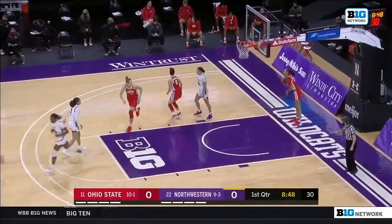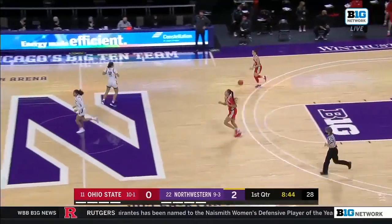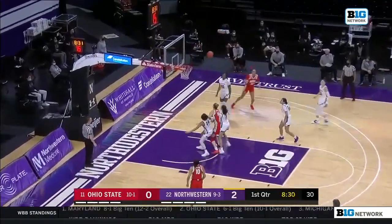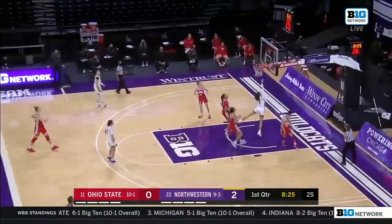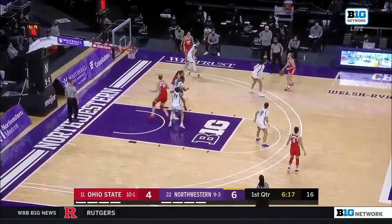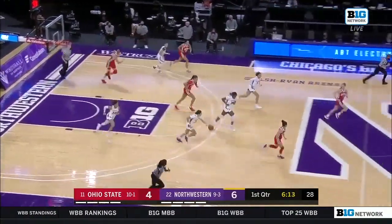First points of the game go, not surprisingly, to Lindsey Pulliam. Earlier this year she was a little deceptive, so they put in some more offensive opportunities for her in their sets. They've adjusted some things where the ball goes through her a little more often so she can get more touches. She has really taken it upon herself to be a leader in that regard. You know what she's going to do on defense.